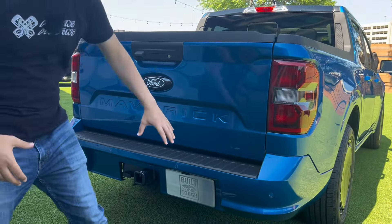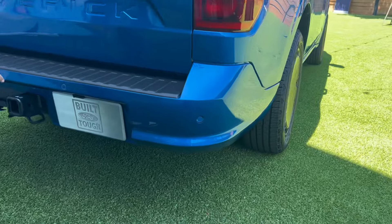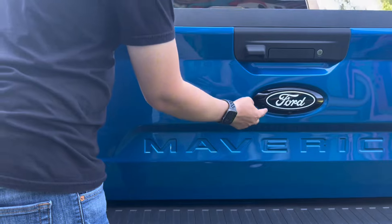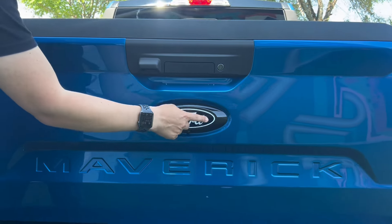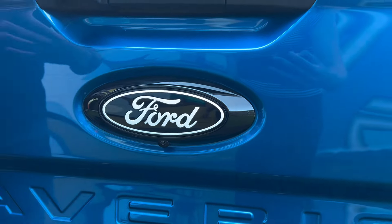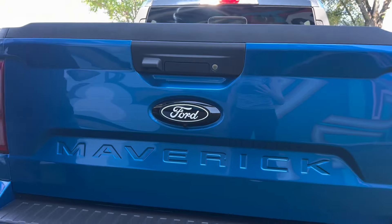Coming around back you get a different rear end because of that paint-matched full rear bumper setup, which really gives it that street-truck-inspired design. A touch I love is the blacked-out Ford logo with white lettering — it's a nice finishing touch that really completes the entire street setup.